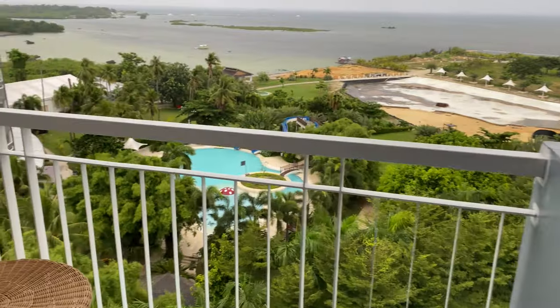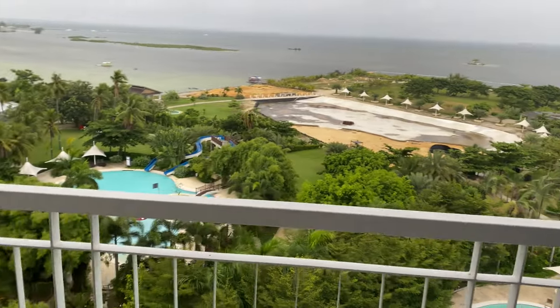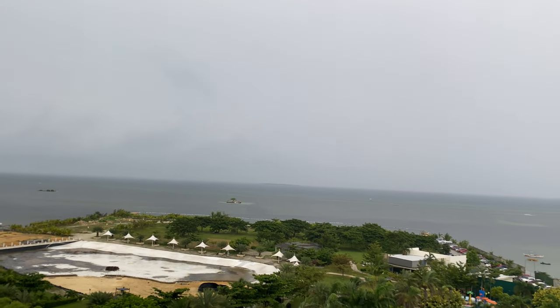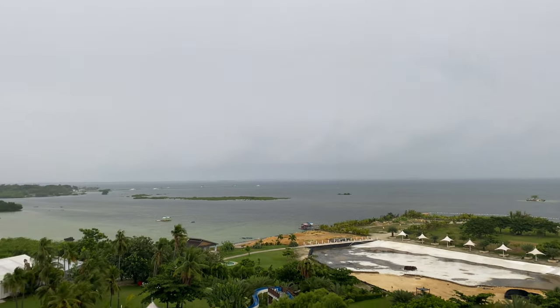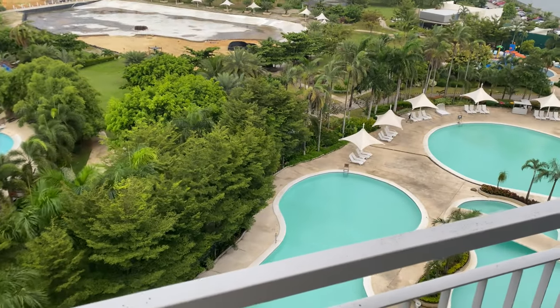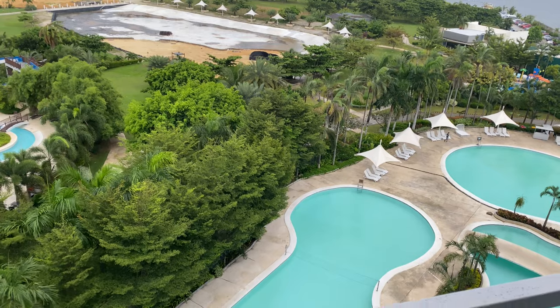Good morning! I just woke up and it's a bit rainy today — gloomy weather. It's 6:30 in the morning.